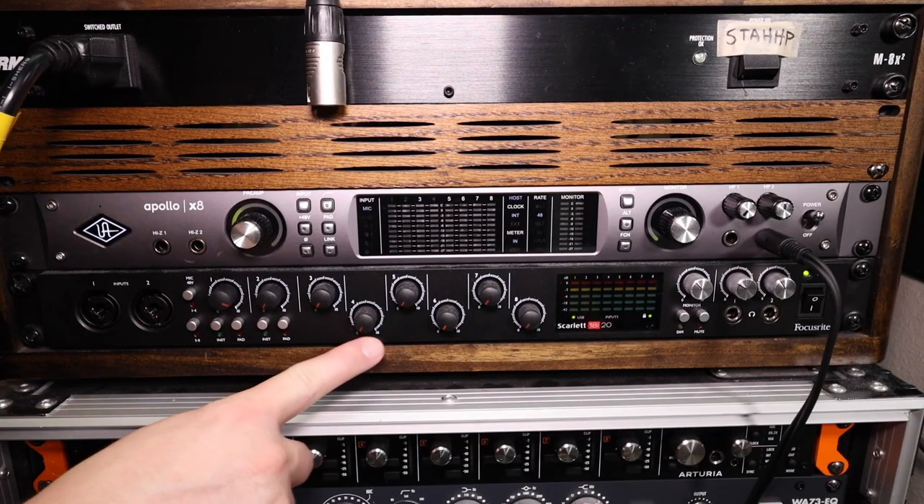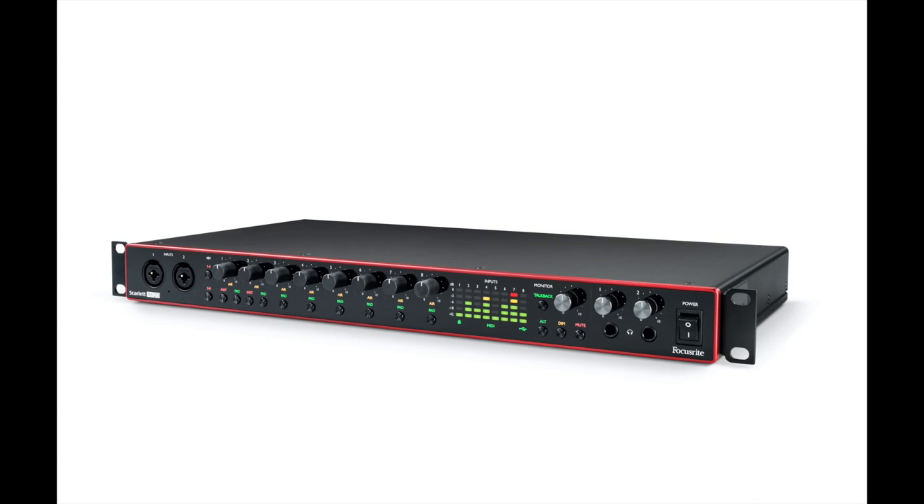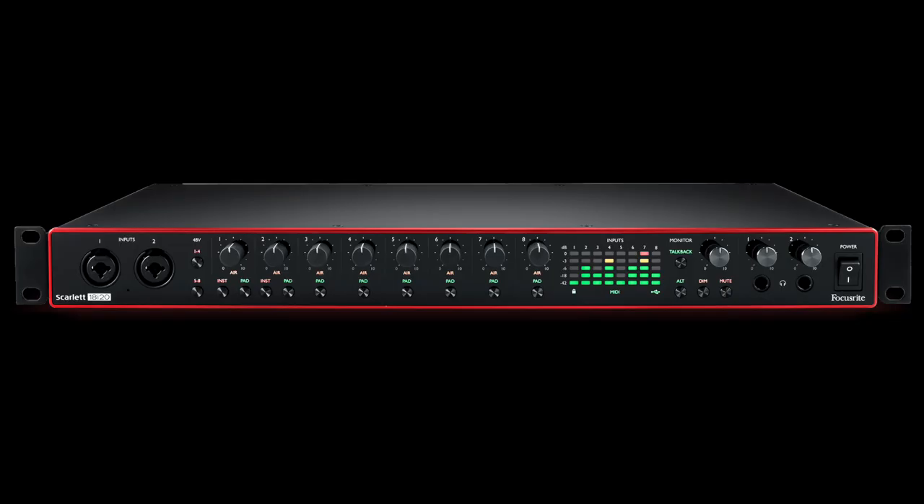Next we're doubling our price but getting a lot of features — the Focusrite 18i20 3rd Gen. The reason you'd want this is it has eight XLR inputs. If you have a podcast or you're micing up drums and need eight microphones going into your computer, $500 is hard to complain about. Eight relatively clean preamps all going to individual channels, so you're able to mix in post. That's what sets this apart from a USB mixer — most USB mixers downmix everything to a stereo track, while this allows every mic to run to a separate channel.